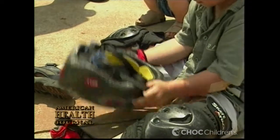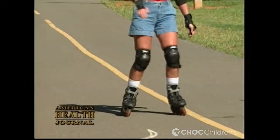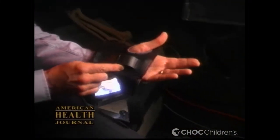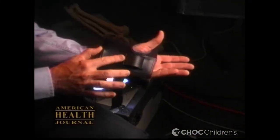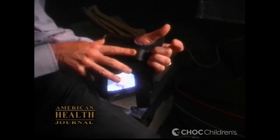Not a month goes by — in fact, seldom a week goes by — that we don't have injuries sustained in bounce houses from birthday parties. The protective gear available basically consists of pads for the elbows and the knees and wrist guards, worn both for summer sports as well as for snowboarding, which is another common source of wrist injuries.